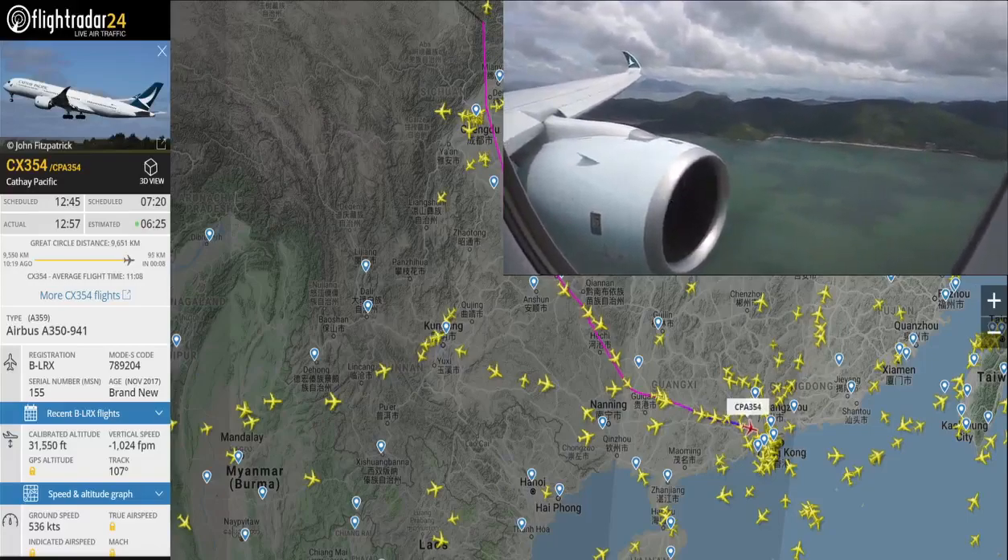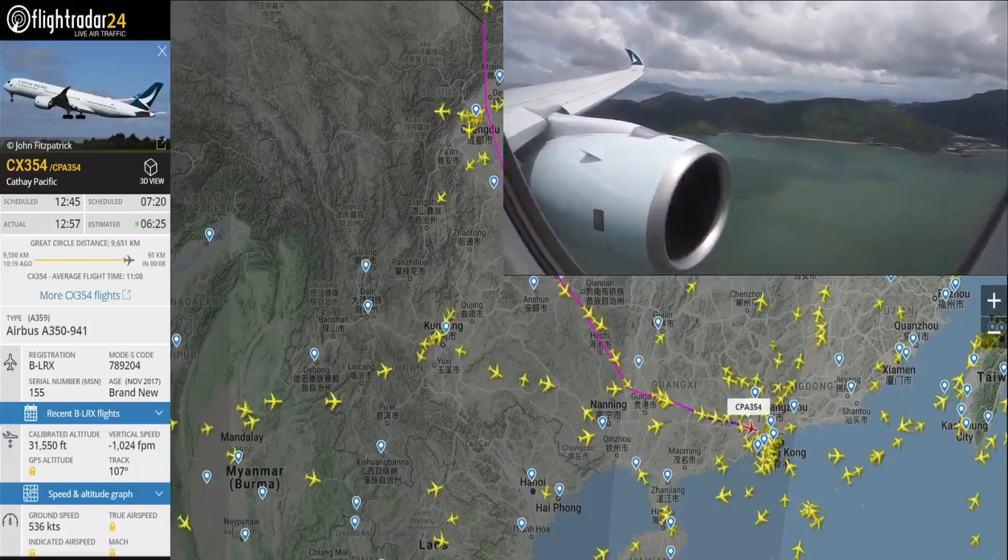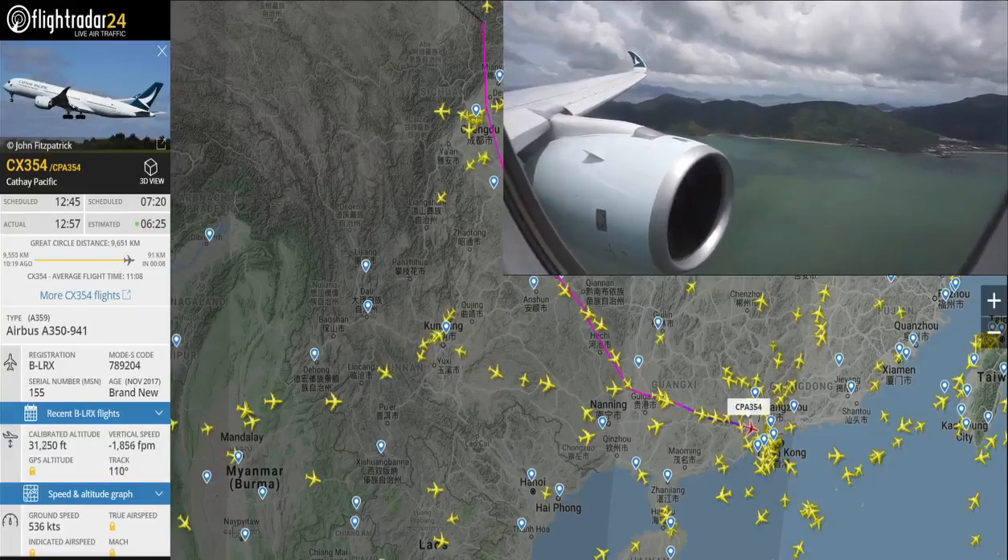8,000 feet, 2,390 knots at least. 2,290 knots, below 8,000. 2,390 knots at least.